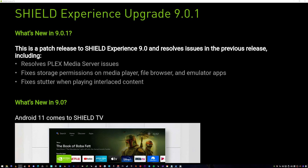What's new in 9.0.1? This is a patch release to SHIELD Experience 9.0 and resolves issues in the previous release, including: resolves the Plex media server issue, fixes storage permissions on media player, file browser, and in-letter apps, and fixes stutter when playing interlaced content.